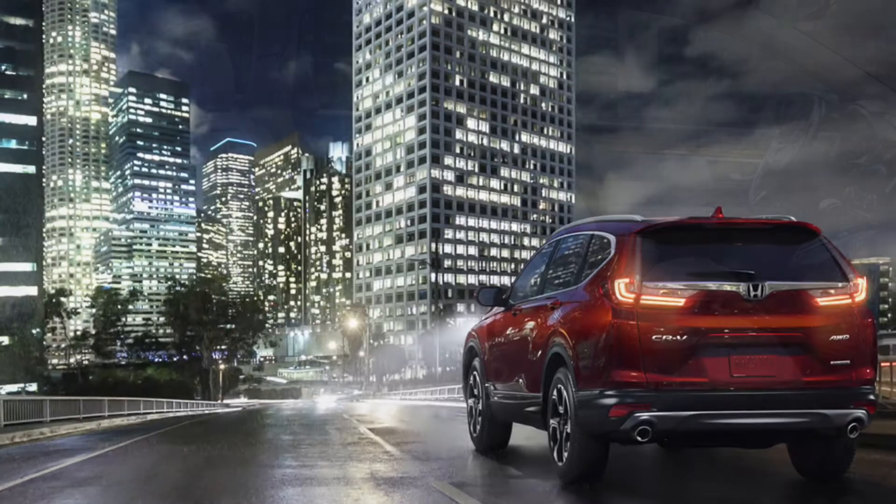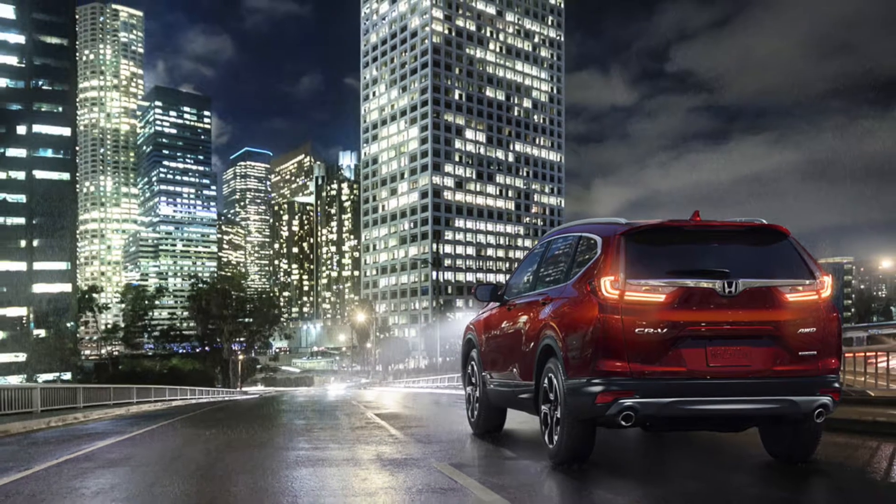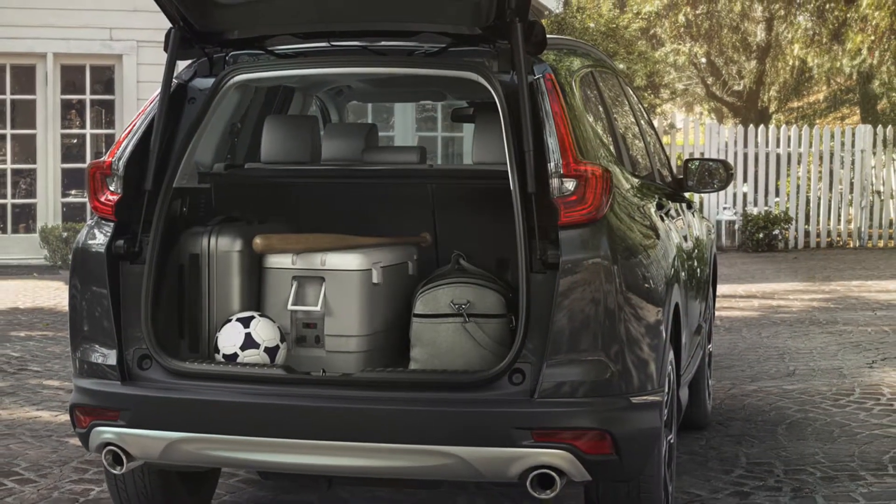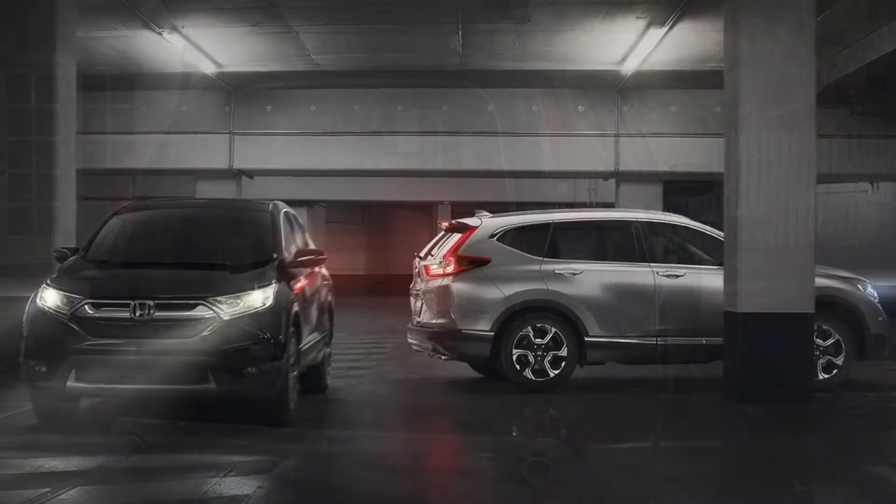The CR-V also boasts active noise control to give you that quiet cabin, even eliminating low-frequency noises. The 2018 Honda CR-V has a plethora of safety features to give you peace of mind while on the road.